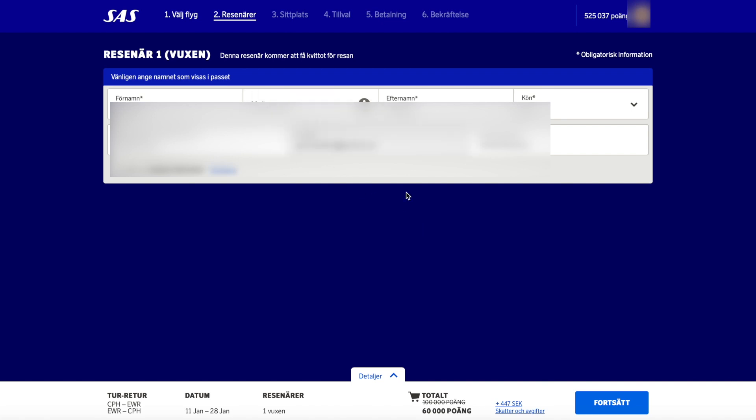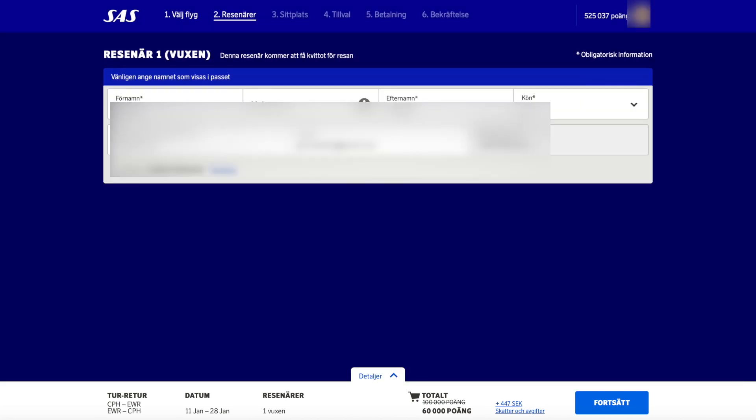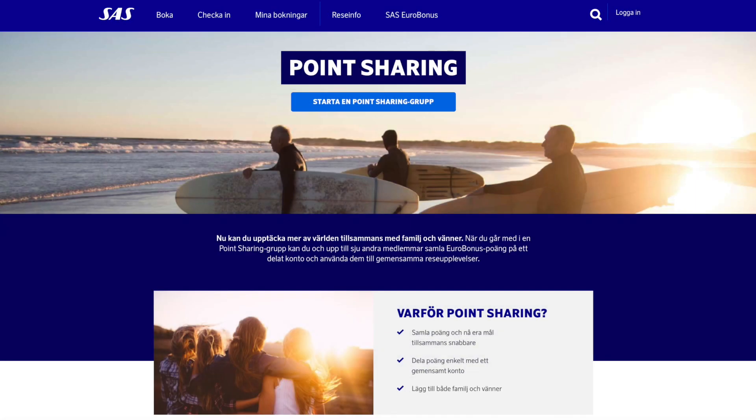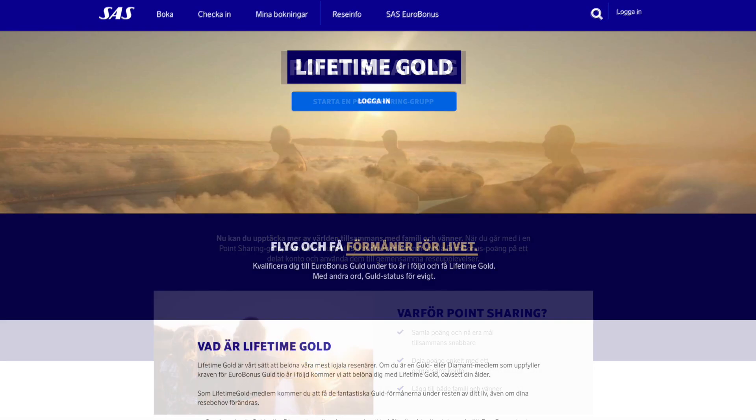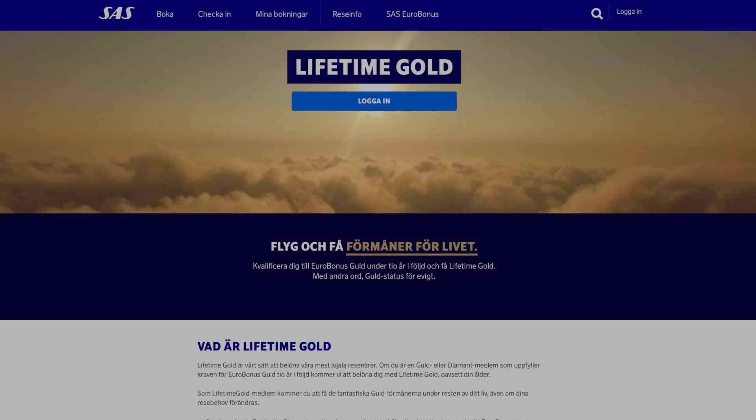Once you have selected your flight, you can continue to the booking page and you will be charged the 60,000 points plus the taxes. Thank you very much for tuning in. Feel free to check out all the other videos on the new SAS Eurobonus program, including features like family point sharing — which lets you pool points from all your family members to book award tickets sooner — as well as the lifetime gold benefit and other cool features they have been rolling out. Hope this was helpful and see you soon.